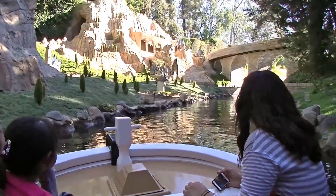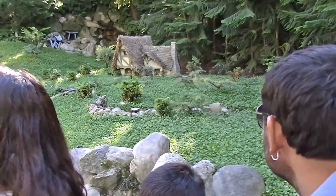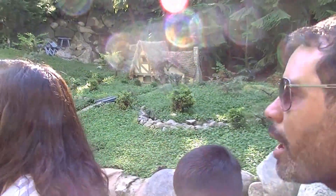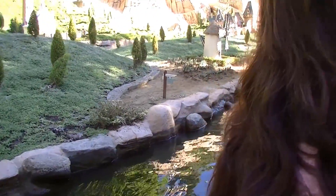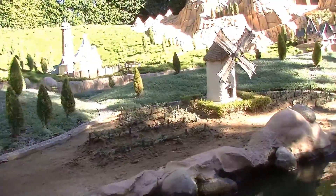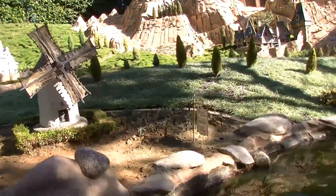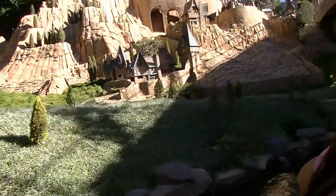On our right hand side we have the cottage where Snow White lives with the seven dwarves. To our left we have the French Chateau where Cinderella grew up with her wicked stepmother and two evil stepsisters. On that winding path you can still see the pumpkin carriage she took all the way up to meet her Prince Charming at the ball.